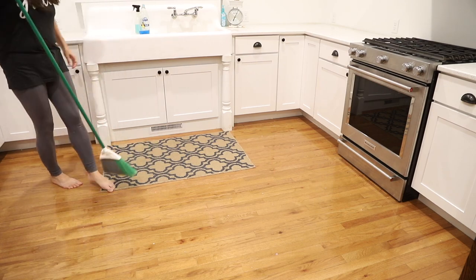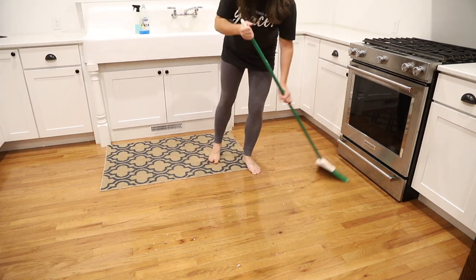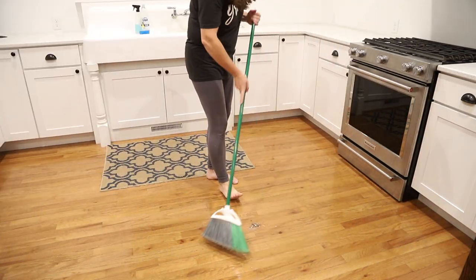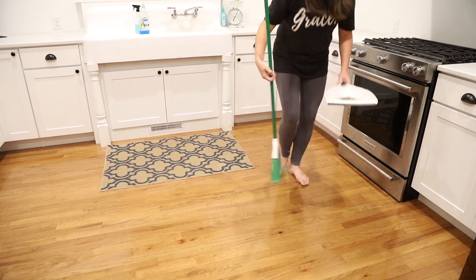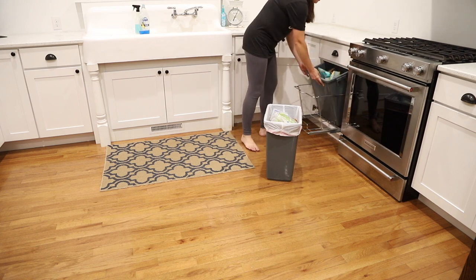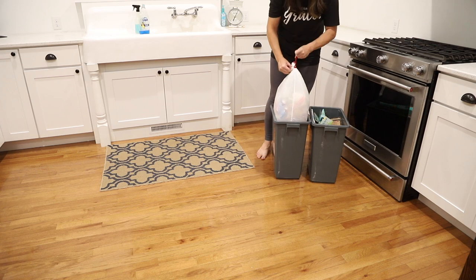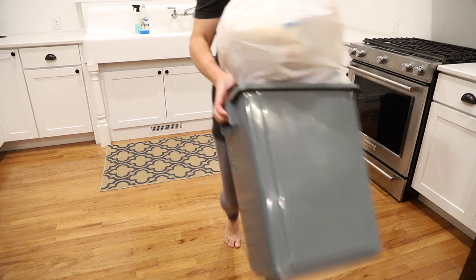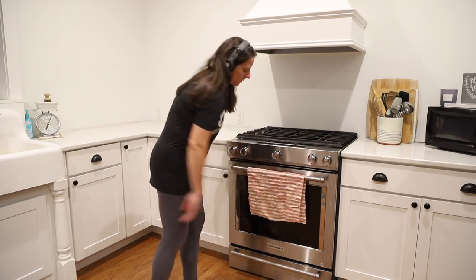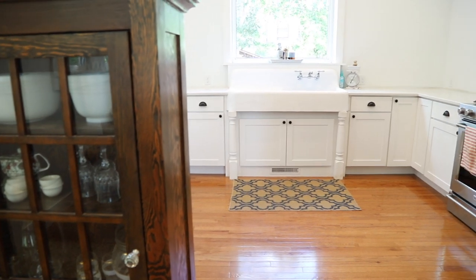And finally, a sweeping of the floor. The cabinet I'm cleaning here is where the garbage and recycling bins are kept. A fresh hand towel to hang up and now I am finished, just in time to put this kitchen and myself to bed for the evening.